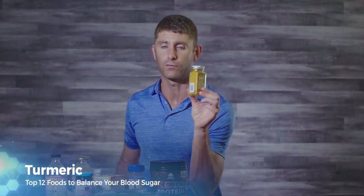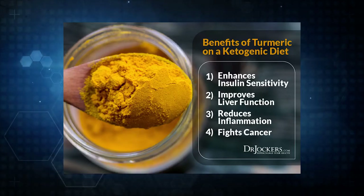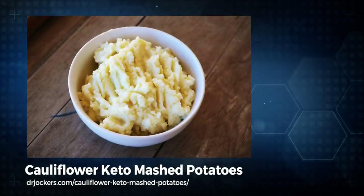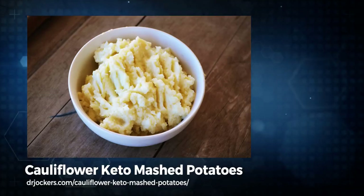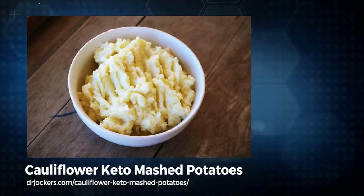Turmeric is one of the best things for reducing inflammation in the body and is great at helping control and stabilize blood sugar levels. You can put it in coconut milk to make a golden milk, add it to meat or vegetables, or use it in cauliflower mashed potatoes — steam and blend cauliflower, then add grass-fed butter, salt, and turmeric — to get this powerful anti-inflammatory herb into your diet.